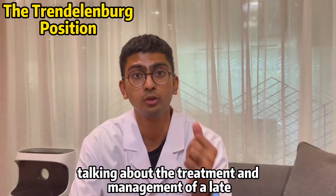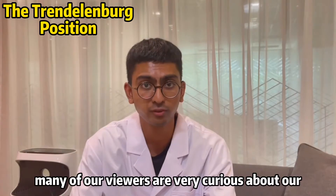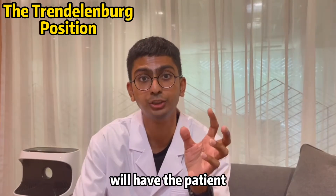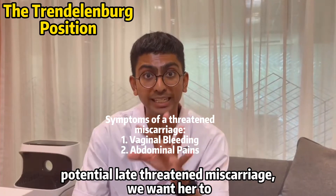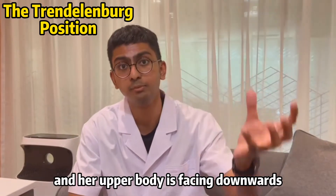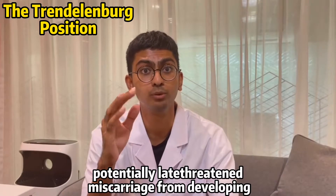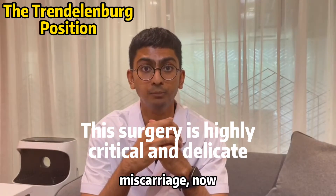In our previous video talking about the treatment and management of a late threatened miscarriage, many viewers were curious about our treatment method. We position the patient so that her feet are facing upwards and her upper body is facing downwards. This is how we prevent a potential late threatened miscarriage from developing into an inevitable miscarriage.